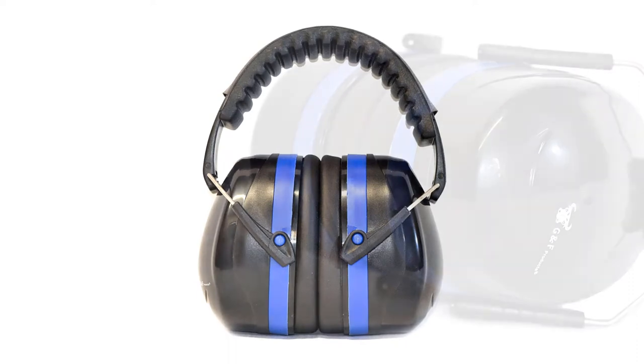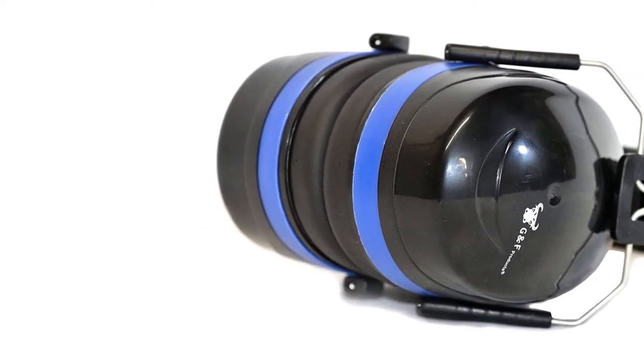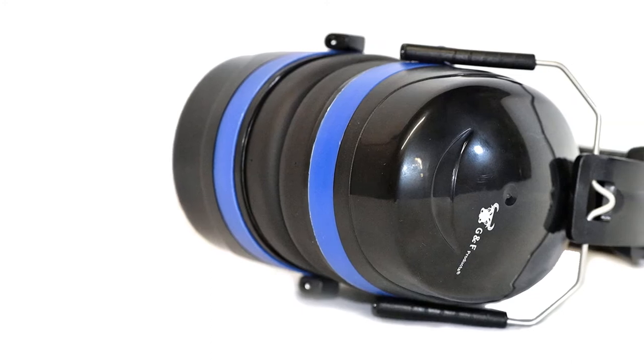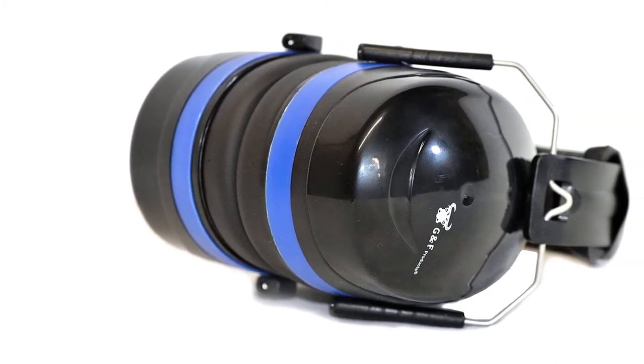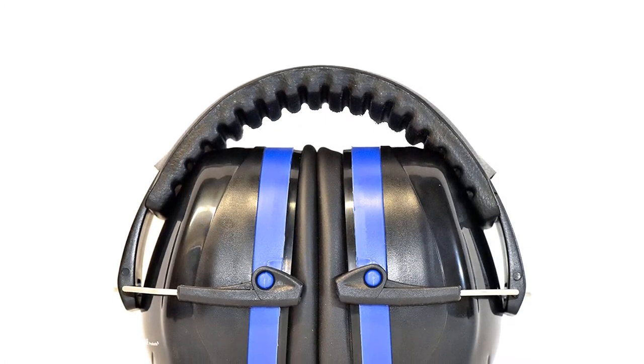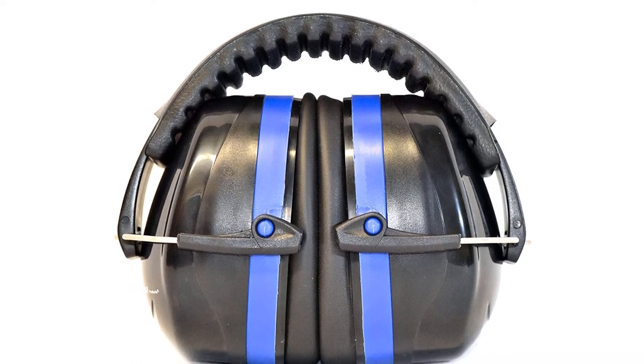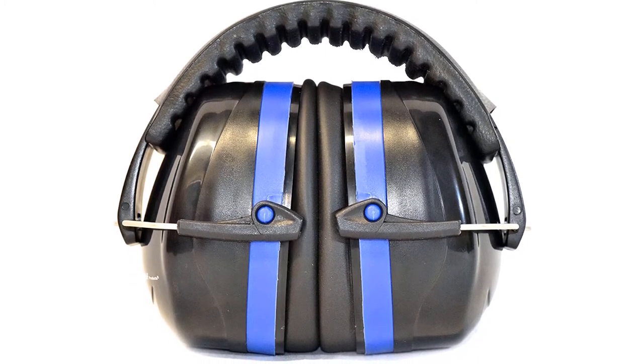Storing it is also easy because the headband is foldable. The foldable and adjustable headband is designed in a way that can give you a perfect fit. Additionally, it is lined with comfy and soft foam cushions, so expect comfort even when wearing it around your ears and head for long hours. Since it is fully adjustable, it also provides a superior fit for users of all ages, whether kids or adults.